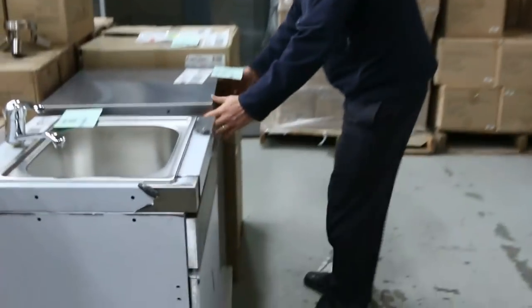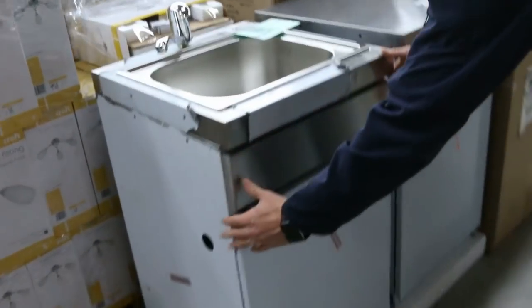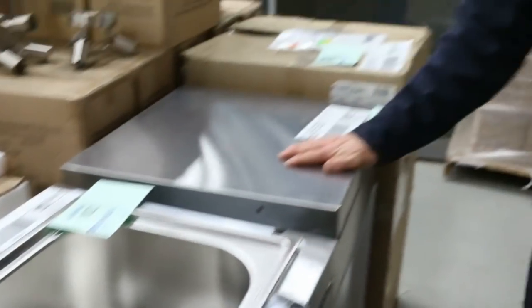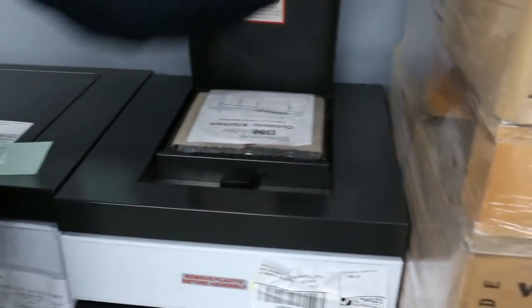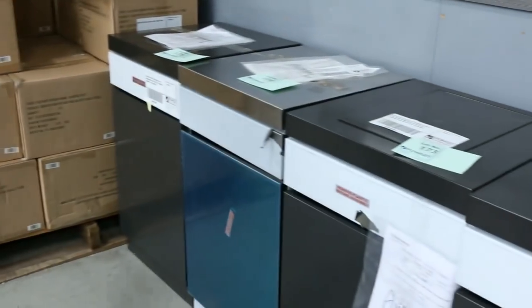Lots of these barbecue parts as well — Beef Eater has given us another great big delivery. You've got the cupboard underneath, the stainless steel cupboard, a tap module, a workspace module, and a side burner module. Beef Eater branded, beautiful looking units — absolutely fantastic.